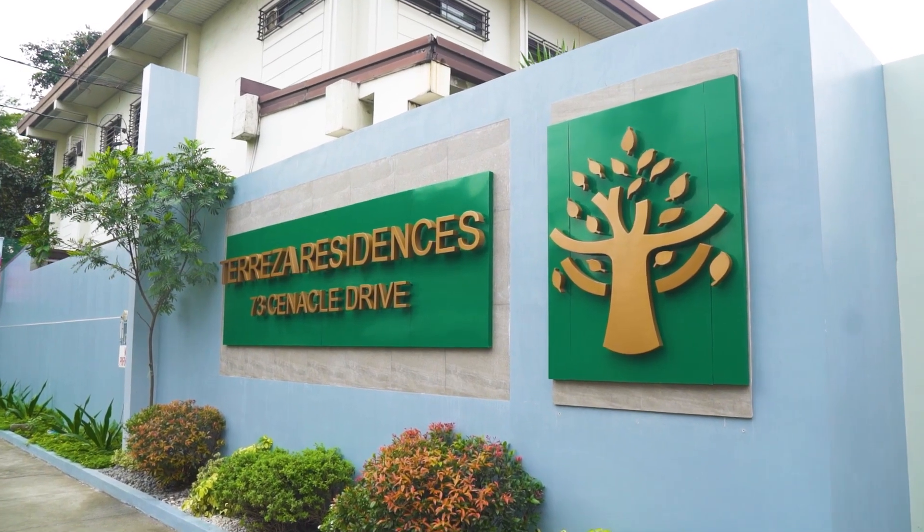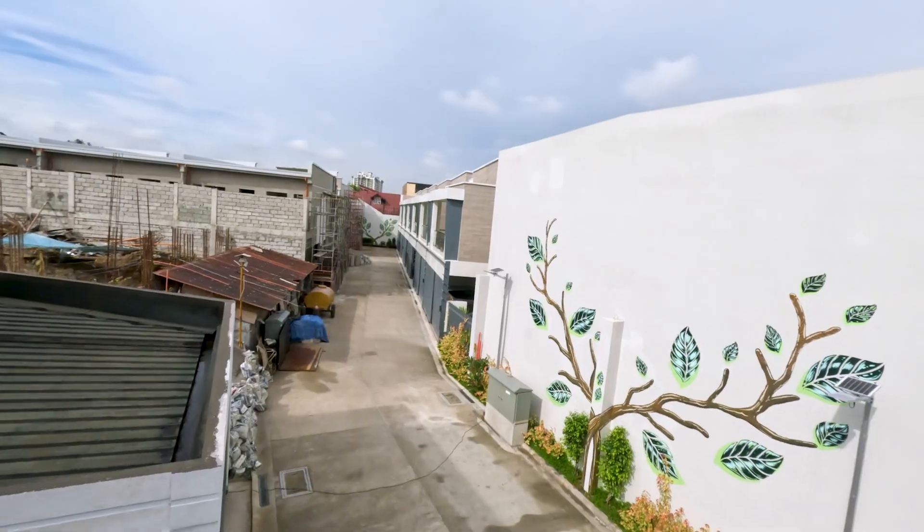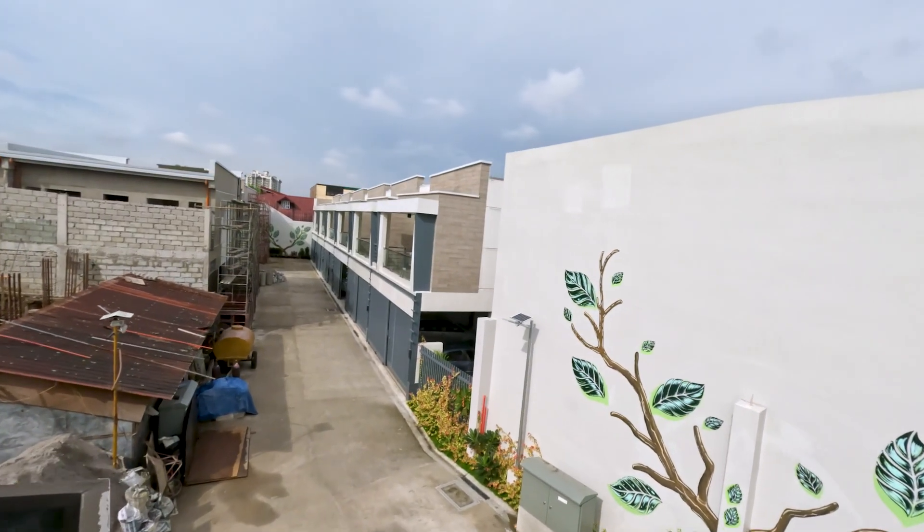Today, we're here at Tereza Residences Sandville, a property of Commonwealth Ventures Inc., or CVI. I'm Siege, and today I'm going to be your home tour guide.